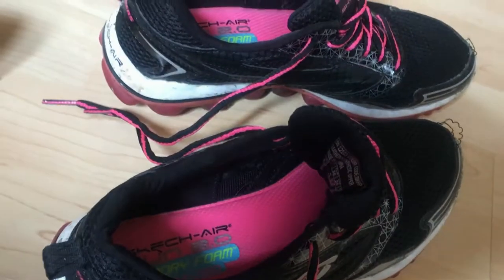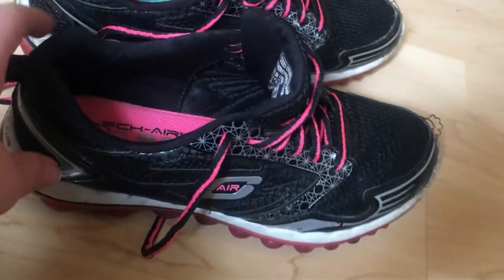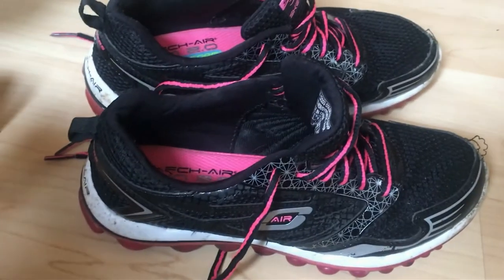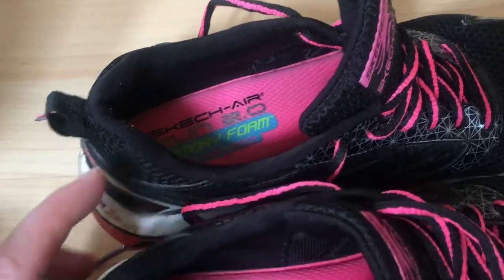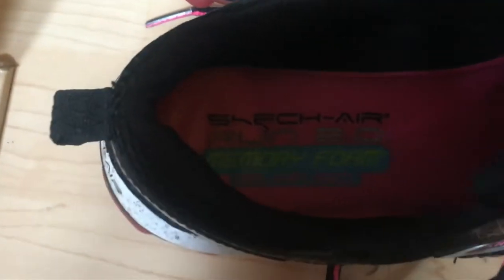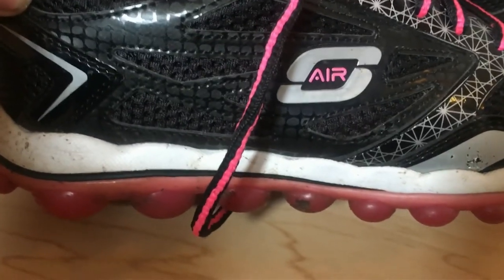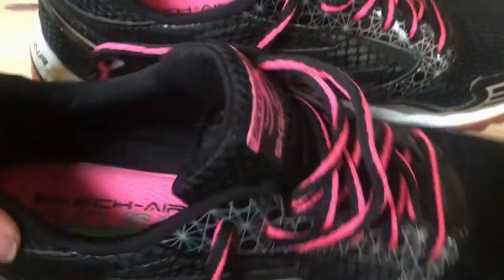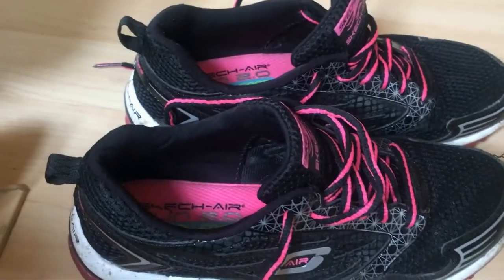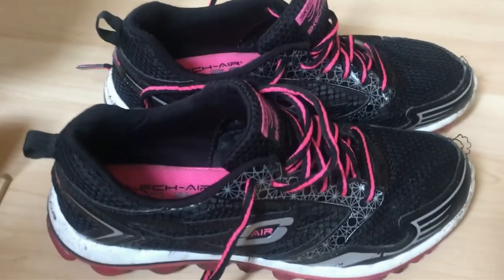Hi everyone, it's day three of the Get Running app on week one. I'm just showing you my trainers — they're a bit grubby which just proves I have actually run in them. These are Skechers Run 2.0, I think — they've got memory foam inside so they're really comfy, and the bottoms have got bubbles to cushion your feet as you're running. I recommend these trainers. I got them about a year ago at Cheshire Oaks at the Skechers outlet shop, but hopefully you can still get the same or similar updated ones.